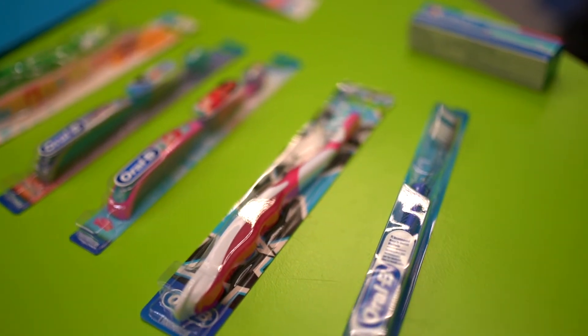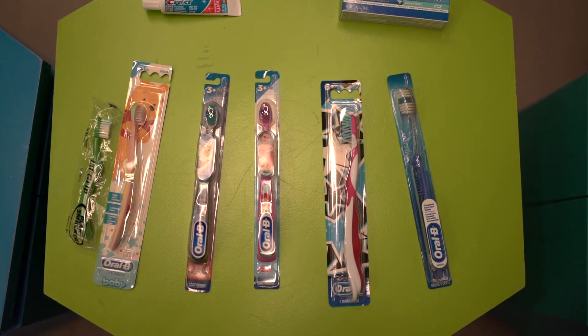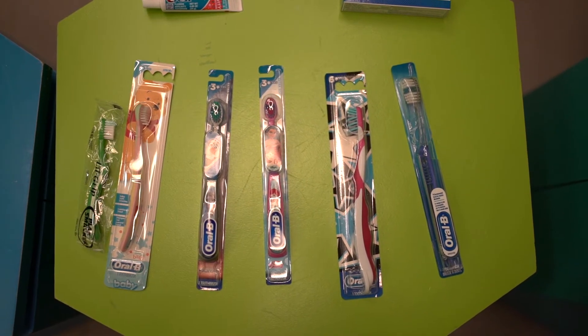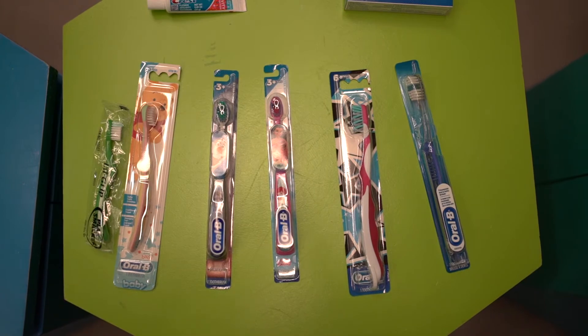And as they get older, the sizes and the amount of bristles and the size of the head progress in size. As always, they may say it's for kids three and older, but if it works and it doesn't bother your child or make them uncomfortable, go ahead and use it.